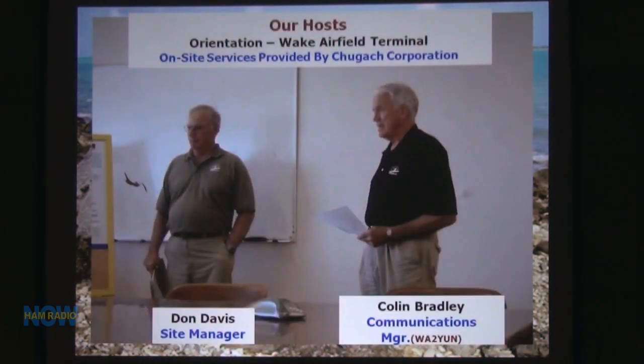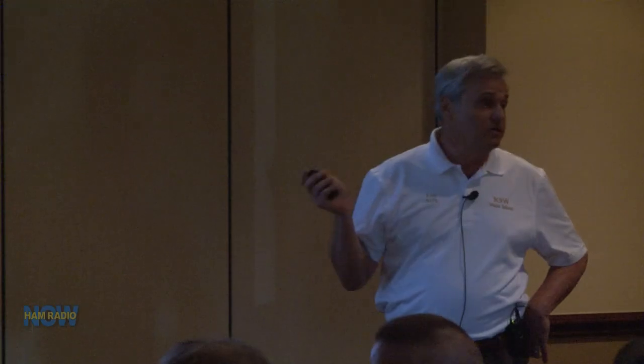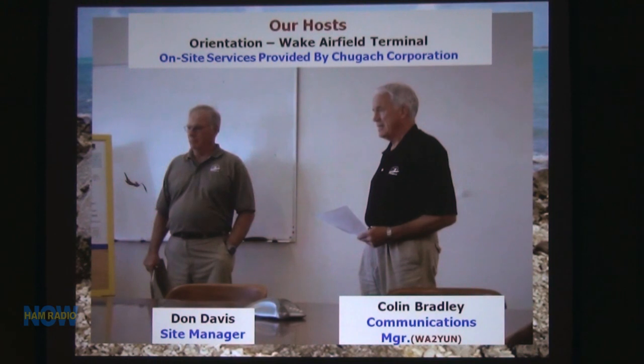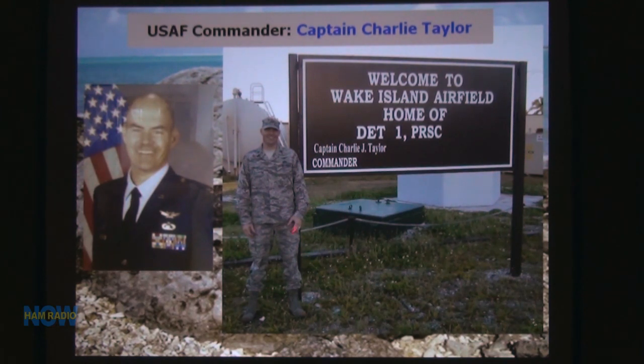These were our hosts. This fellow is the site manager. Dick is an Air Force retired colonel. The Air Force does very little out there other than manage their contractors. One of the contractors' calls was WA2YUN — he's a resident ham out there. He's rarely on the air, but he has a beacon on six meters that runs almost continuously. Colin was great — he prepared all the AC for us, got us all the tables and chairs. Colonel Charlie Taylor was also a real gentleman who took good care of us.